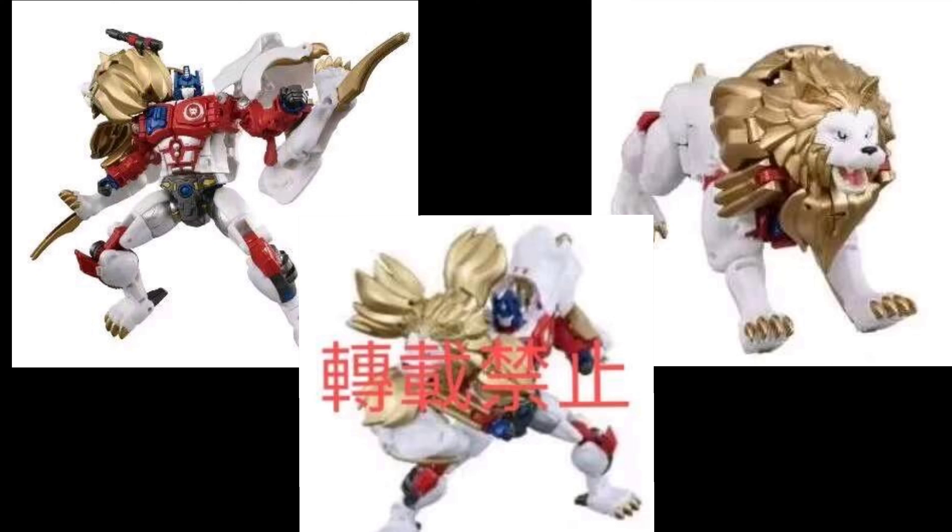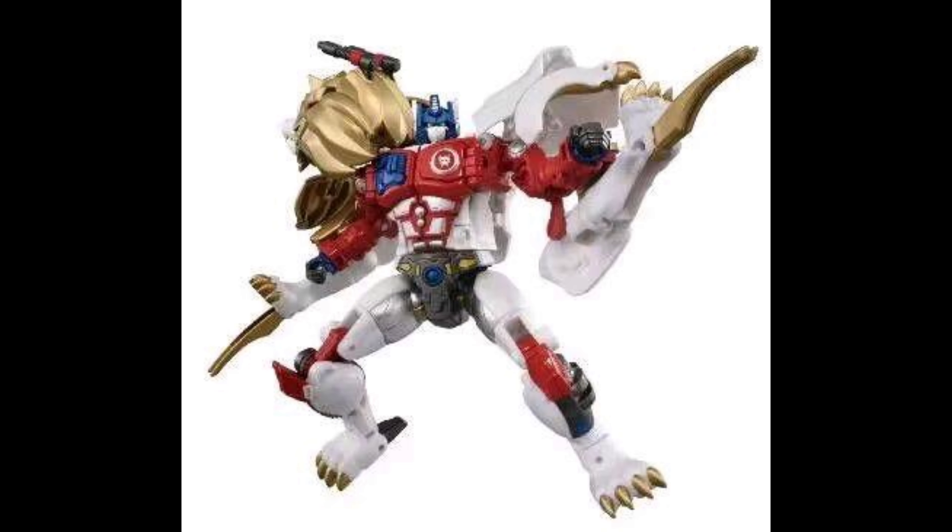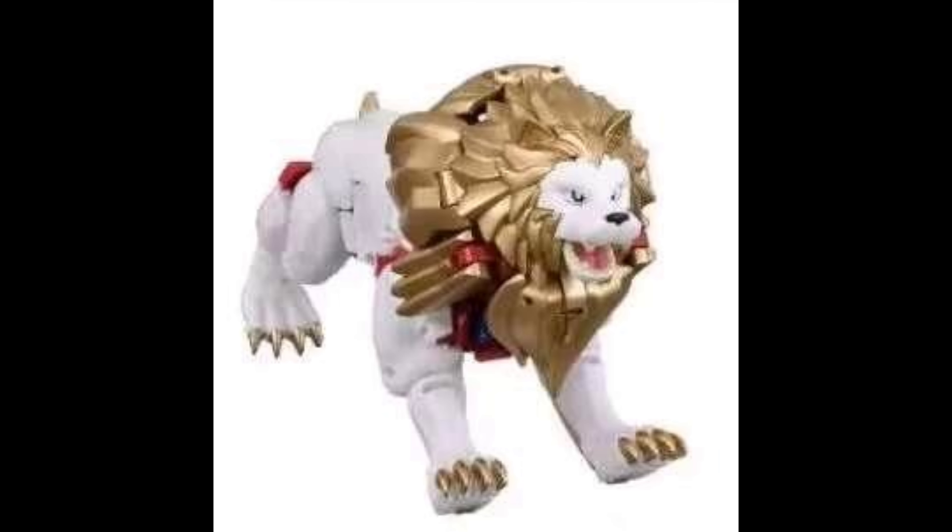Just judging by these three images, you can't really tell what else is on there with him, because it's just three leaked semi-blurry images. You can't really tell too much other than what's shown. But what we do see is a vast improvement over the Legacy release, and I cannot wait to get my hands on this thing.